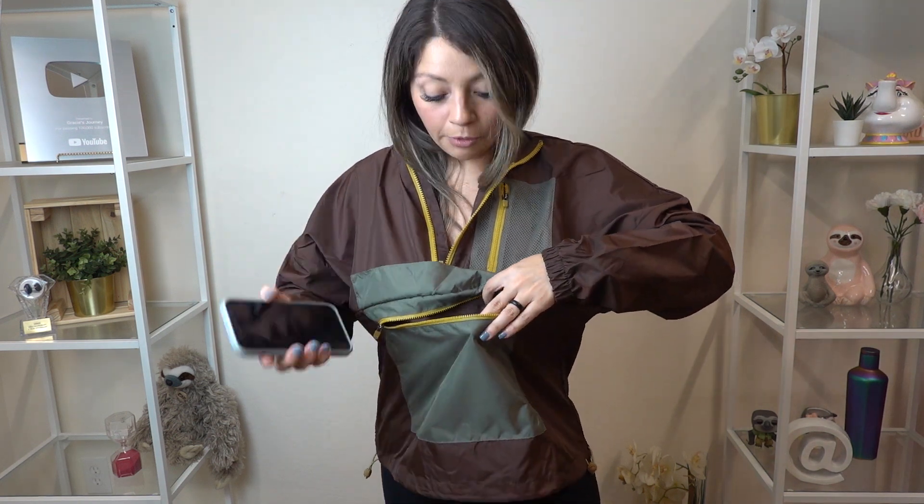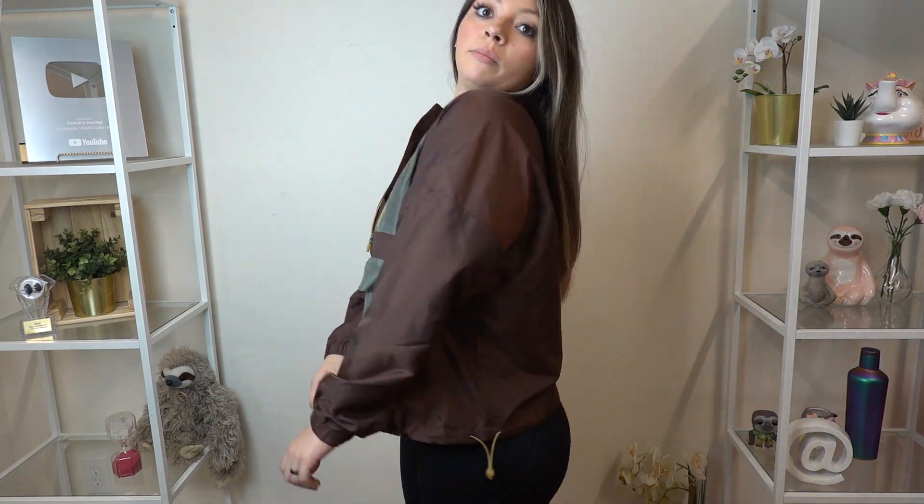Next we have this cropped half-zip jacket. I love the colors and all the pockets — pockets galore! There's a pocket down here and when you open it up the zipper is nice and smooth. You can fit your phone inside easily. As a mom, a good-sized pocket is very handy. There's also another pocket inside. I could toss my son Maddox's little toy cars in there and be ready to go. It also has strings at the bottom to tighten it.